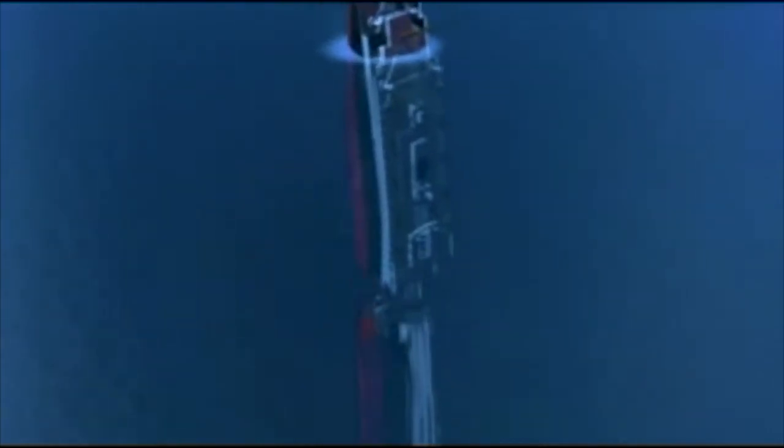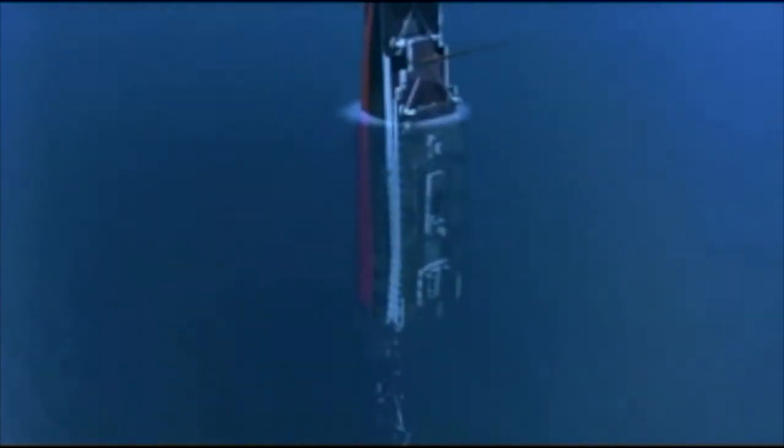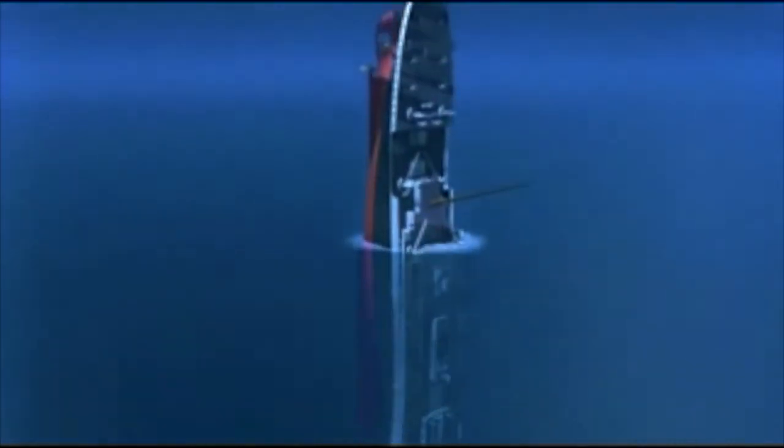Now the stern section just kind of bobs there like a cork for a couple of minutes. Floods and finally goes under about 2:20 a.m. Landing about a half a mile away.